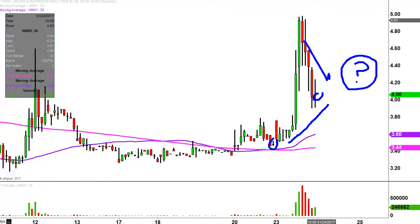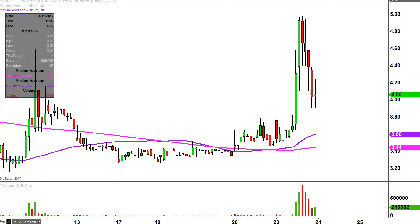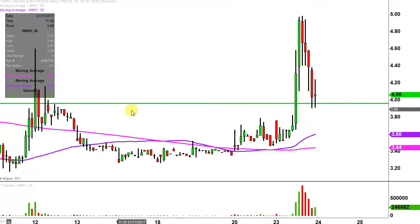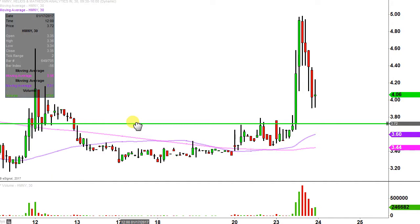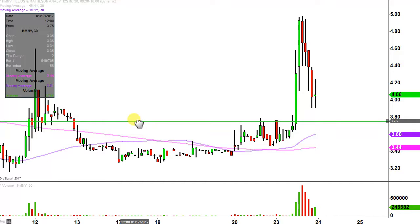I have no idea, but by using charts, we can make answering that question very straightforward. And in my mind, it all revolves around a single level. That's why I love charts — it makes things very straightforward. And that level is down here at $3.75.